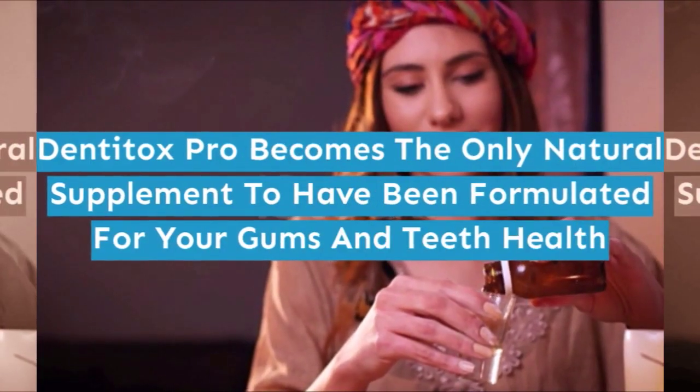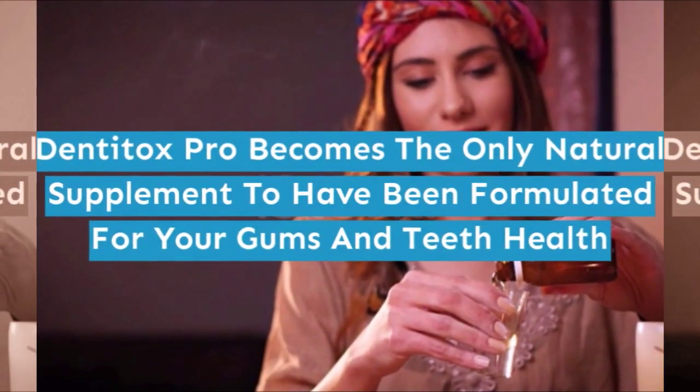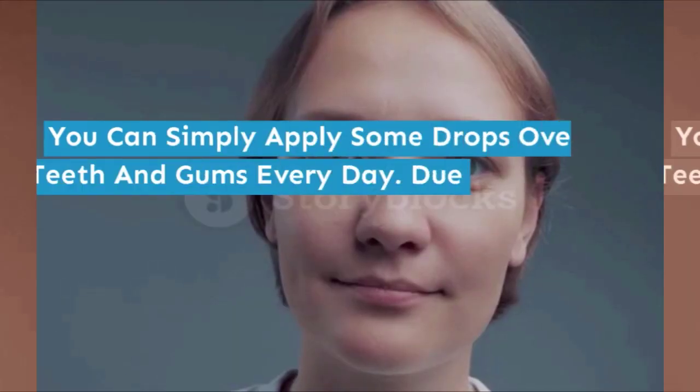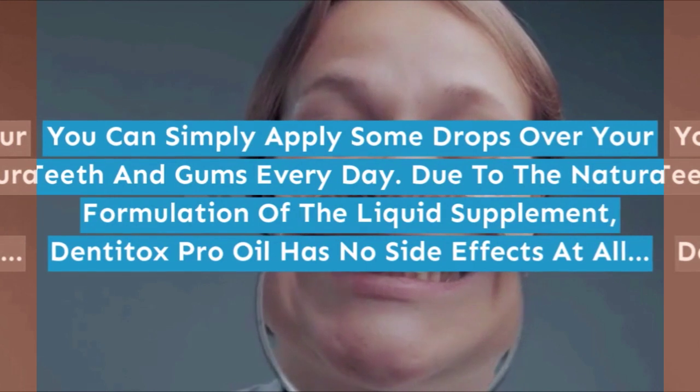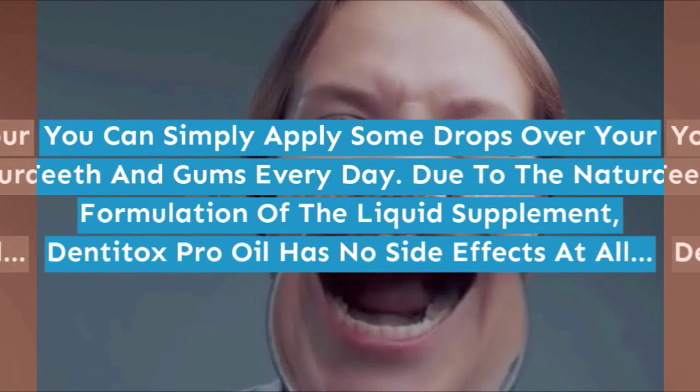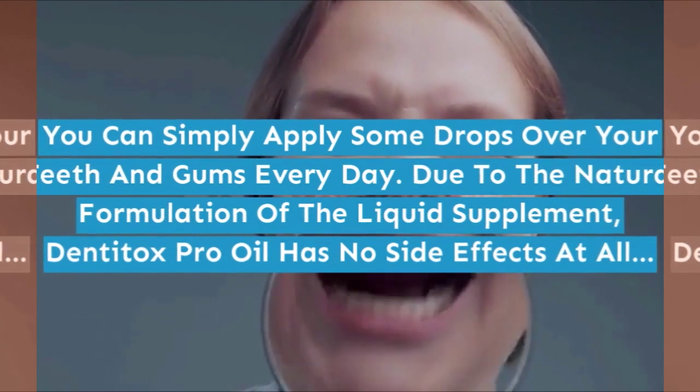Denitox Pro becomes the only natural supplement to have been formulated for your gums and teeth health. You can simply apply some drops over your teeth and gums every day. Due to the natural formulation of the liquid supplement, Denitox Pro oil has no side effects at all.